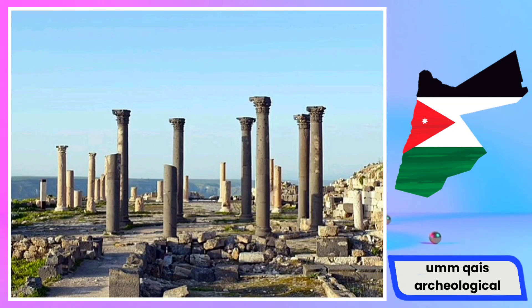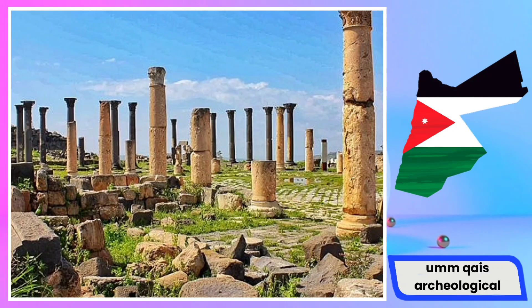The archaeological site features well-preserved ruins that showcase a mix of Roman, Byzantine, and Ottoman influences. Among the notable structures are the black basalt theater, which could accommodate around 3,000 spectators, and a mausoleum believed to be the tomb of an important figure from the Roman era. The city's extensive colonnaded street, public squares, and city walls contribute to the rich tapestry of its historical heritage.